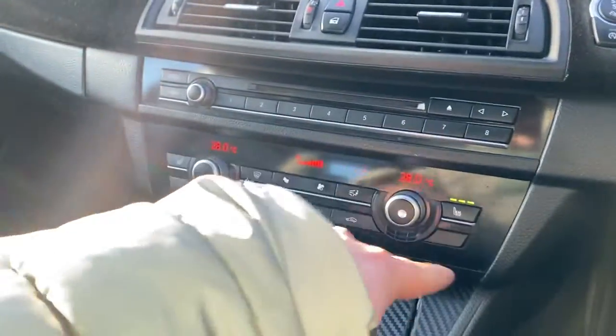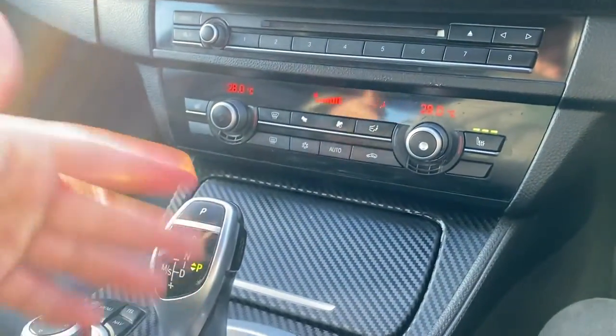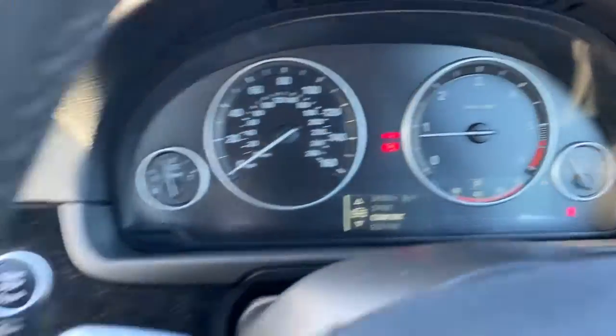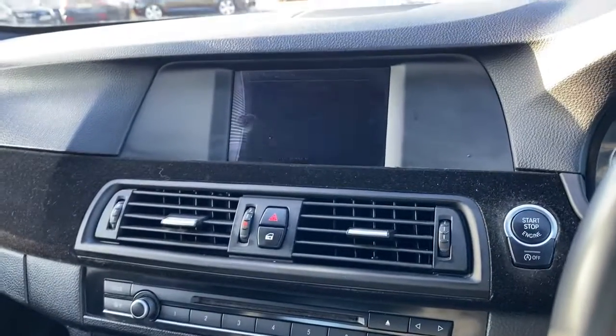You've got heated seats for the driver and the passenger, dual zone climate control, and of course the automatic gearbox. There's an electric handbrake with an auto hold function, different driving modes, and your controls here for iDrive so you can access things like navigation and multimedia.